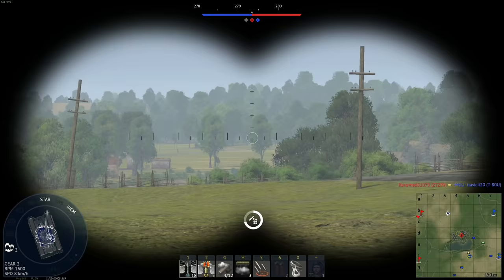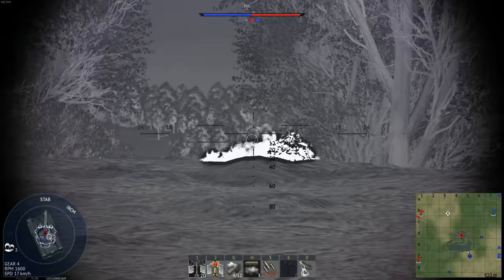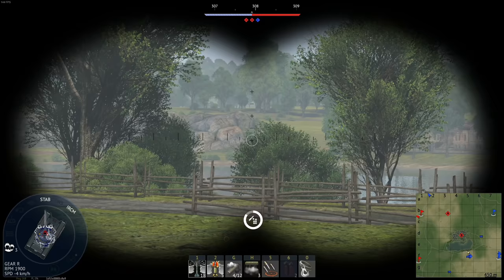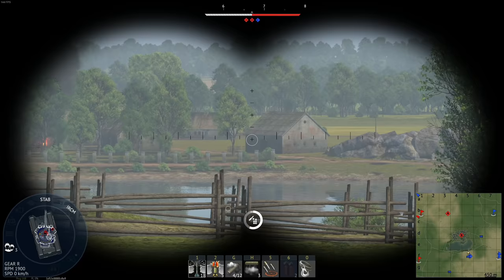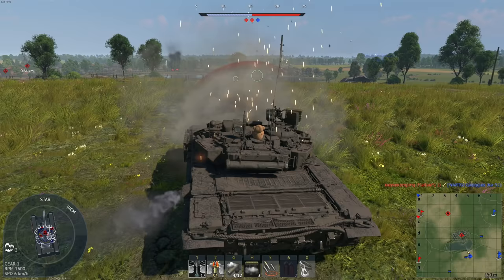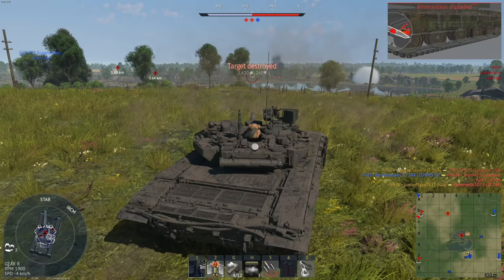Round two. Where are you? He's overexposing himself — and that was actually one of my guys. Someone on A. I have an idea. That's probably not what shot me. Got him anyway. It was a ZTZ-99. Nice. Now where are those guys on A?